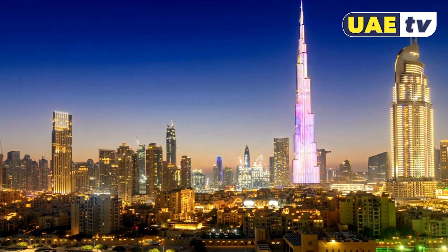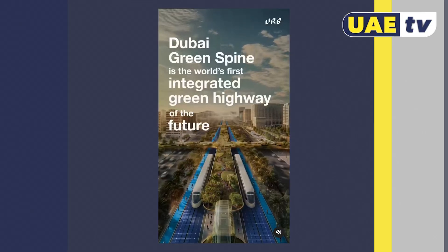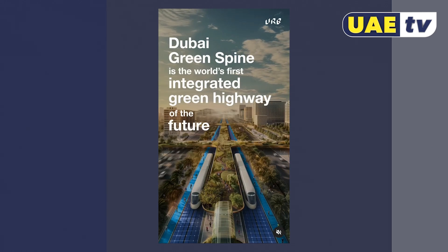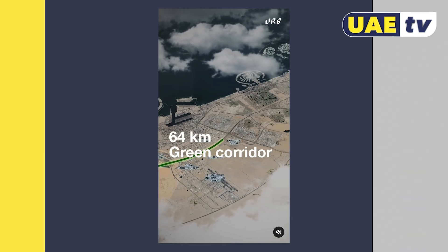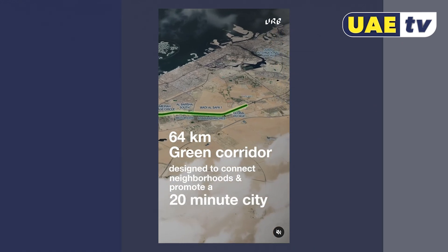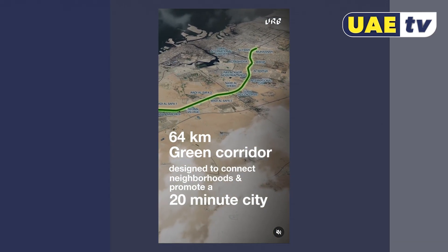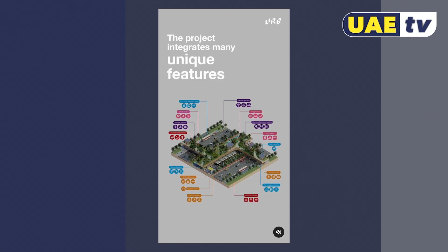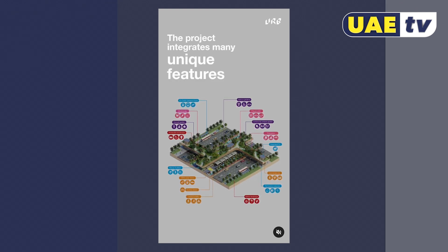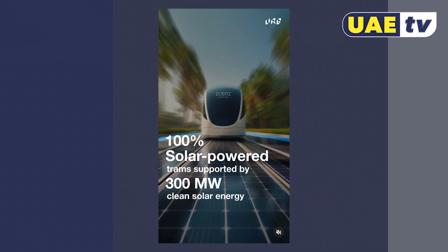The latest project within Dubai's Urban Master Plan 2040 has been announced, and it will see the E311, better known as the Sheikh Mohammed bin Zayed Road, completely transformed. The transformation will come under the name the Dubai Green Spine Project, and will see the E311 transformed into a green corridor, where trams, cycle tracks and cars can all coexist in a forest of green spaces.